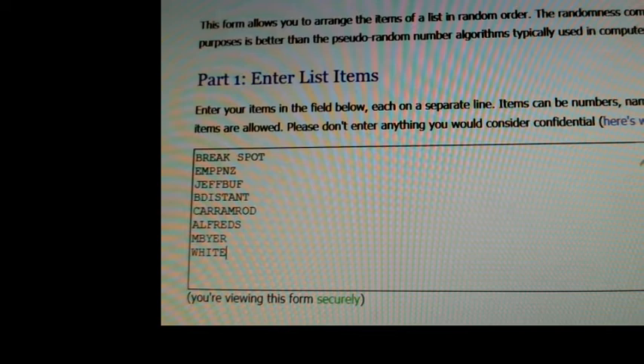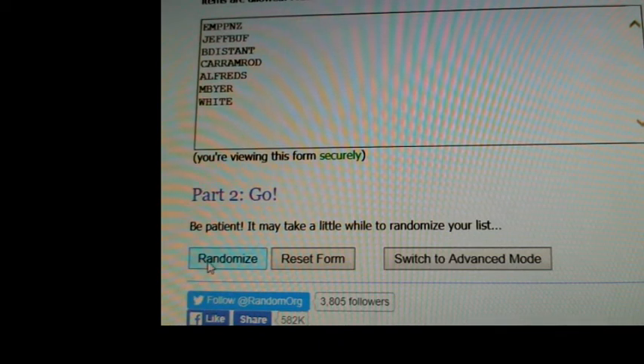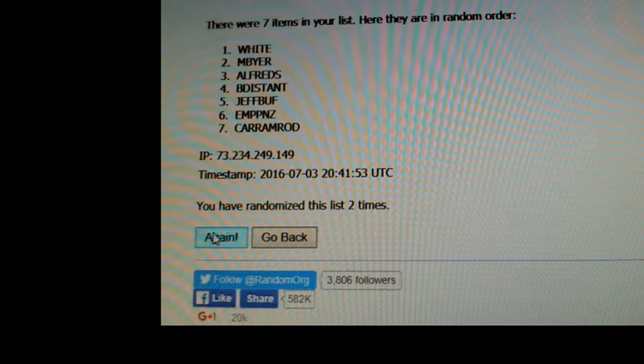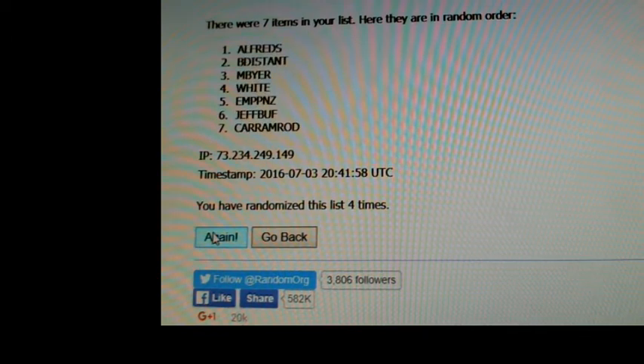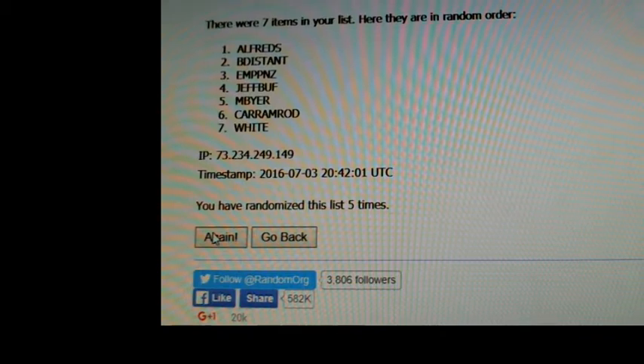Next we'll do the weekly in-chat - see who's going to be winning. We'll do the free break spots first. This week the winner can either choose five bucks off a Flawless team or two free spots to next week's weekly breaks. Here we go on five - one, two, three, four, and five. This is the weekly in-chat bonus. If you're in the chat room and won one of the weekly in-chat bonuses this is the random. Alfred's, congratulations - you can either have two free weekly spots or five bucks off Flawless.